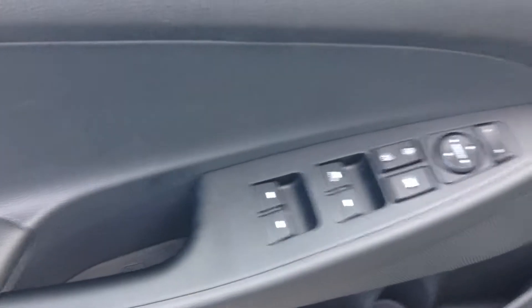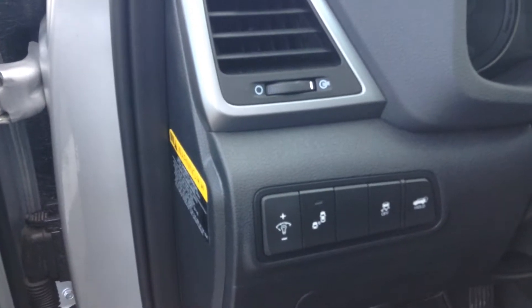Going to the back seats. Got your rear heated seats and power window. Leather seating, and you can also recline the rear seats.